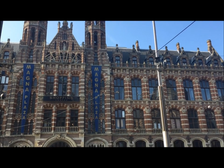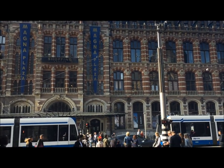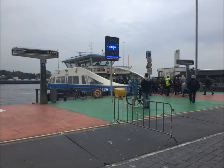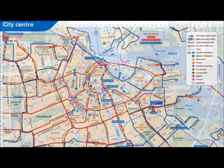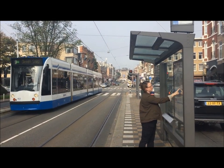When you arrive at Central Station, go outside to the front where you will find the trams. If you see boats, you're on the wrong side. Review the maps to determine what tram number you need if you haven't done this already. We found that the trams arrive frequently, usually less than 10 minutes apart.